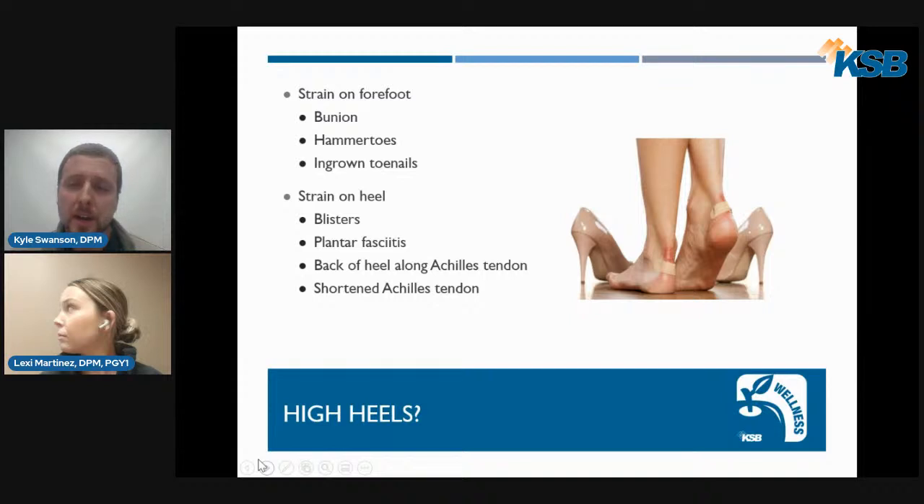What about high heels — are they good or bad? High heels can put a lot of strain on the forefoot, causing irritation to bunions, hammer toes, or Taylor's bunions on the outside of the foot. You can also develop ingrown toenails. They put strain on the heel region as well, leading to blisters, plantar fasciitis — pain on the bottom of the heel — and pain along the Achilles tendon. Prolonged use can actually shorten the Achilles tendon, which is the most deforming force of the entire foot and ankle.